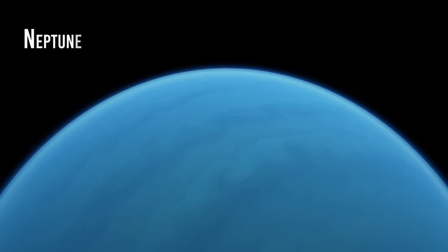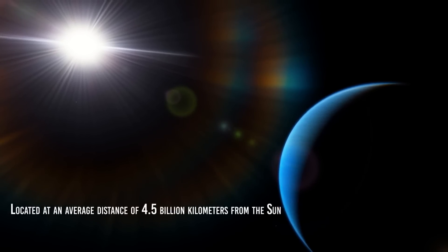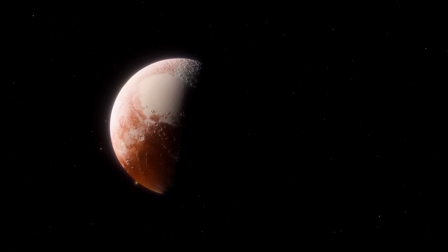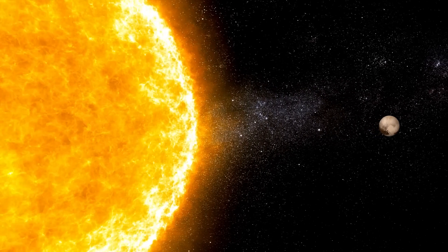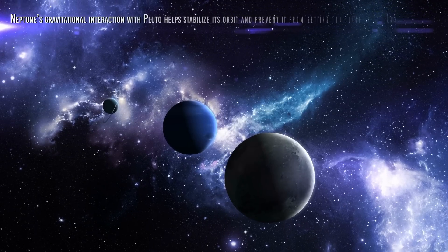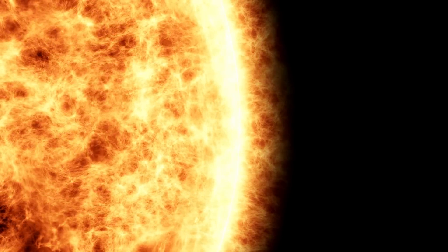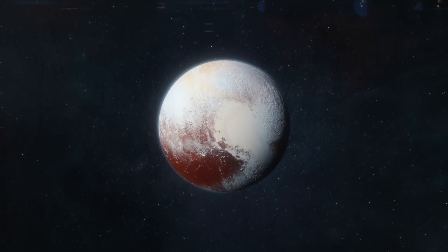Neptune is the eighth and last planet in the solar system, located at an average distance of 4.5 billion kilometers from the Sun. Being the farthest planet, if it suddenly disappeared, its effects would not be felt on Earth, but they would be felt throughout the solar system. Neptune's disappearance would impact the orbit of Pluto, which orbits the Sun in a highly elliptical orbit and sometimes comes closer to the Sun than Neptune. Neptune's gravitational interaction with Pluto helps stabilize its orbit and prevent it from getting too close to the Sun. If Neptune were to disappear, this could upset Pluto's orbit, causing it to change drastically.